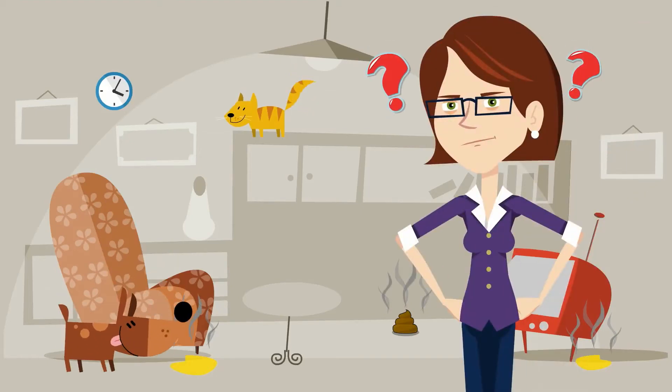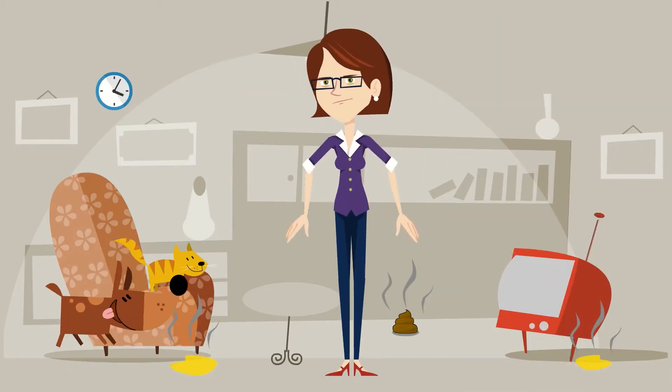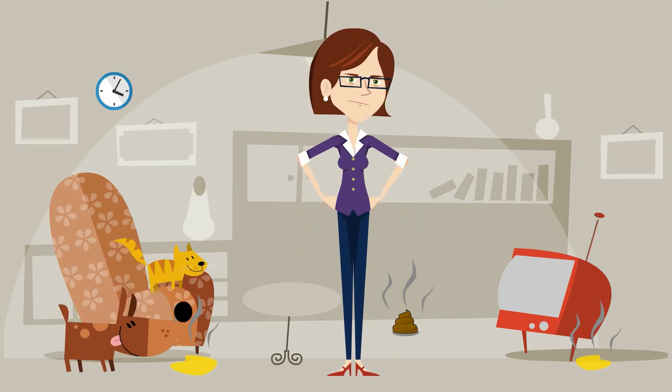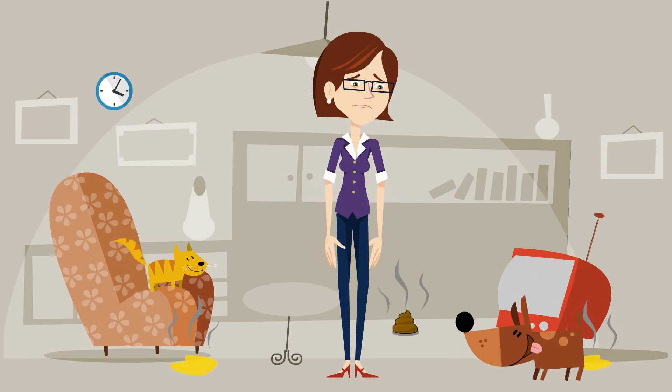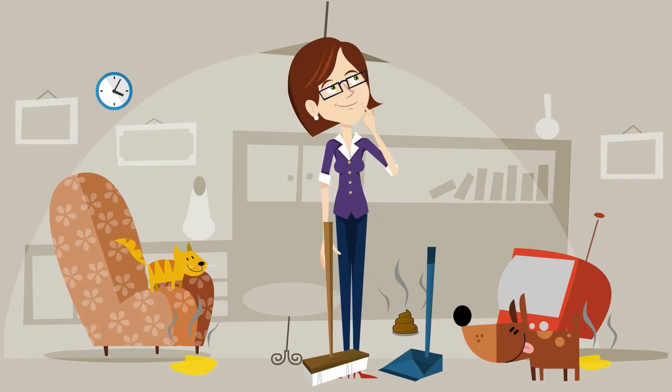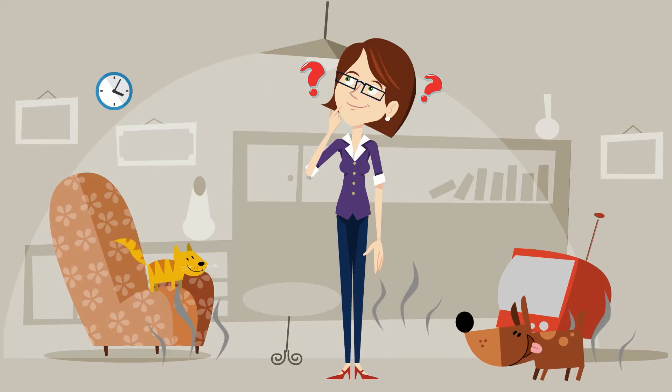Eww yuck! What's that horrible smell? Well, if you have dogs or cats you probably know what that smell is. But like many pet owners, you're also probably quite used to it, right? But what can you do to solve this problem? How can you take away the smell from dog and cat accidents?